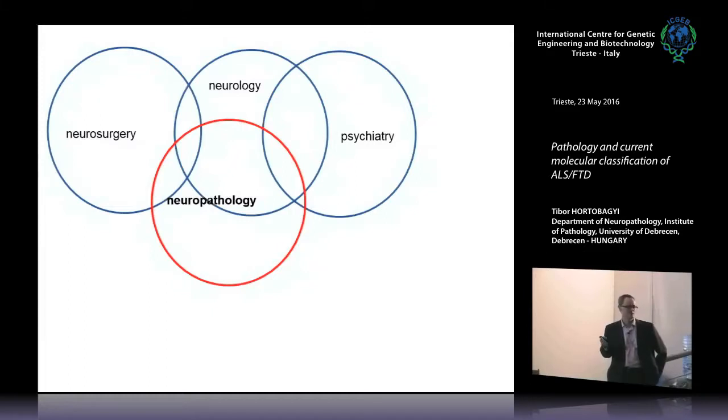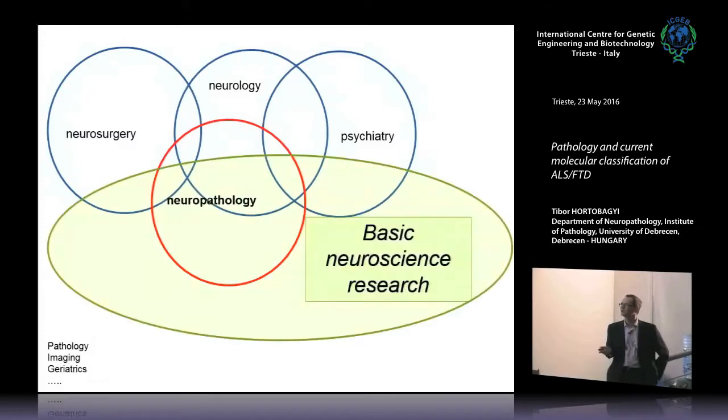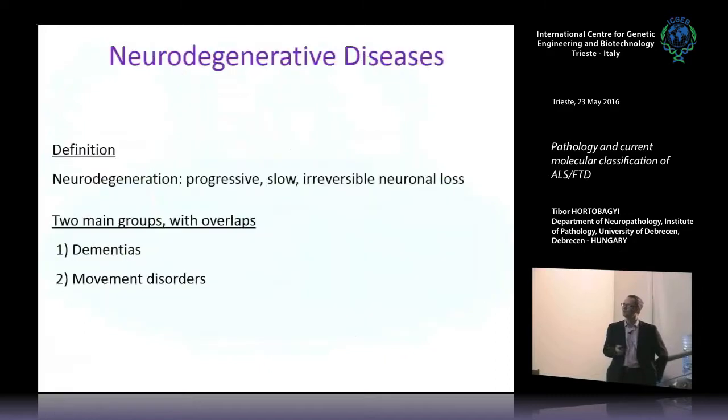I do more than 200 muscle biopsies every year from living patients with all sorts of conditions. Neuropathology has a pretty interdisciplinary collaborative network — we shouldn't forget pathology imaging, geriatrics, and importantly basic neuroscience. Among these specialties, neuropathologists may have the biggest overlap with what basic neuroscientists do, and one of the big challenges is staying up to date with the most recent developments.